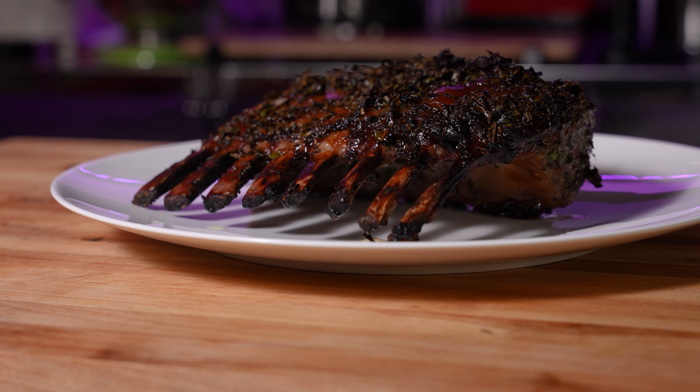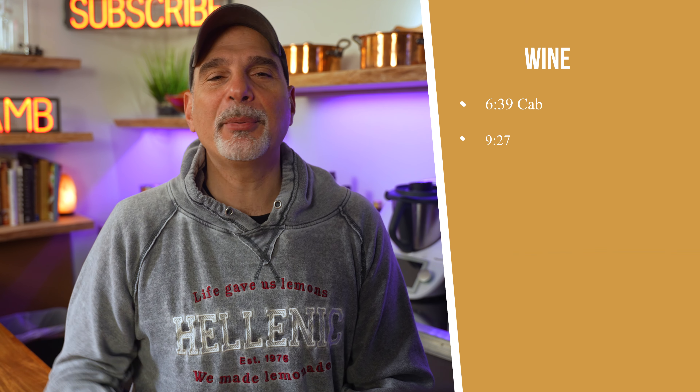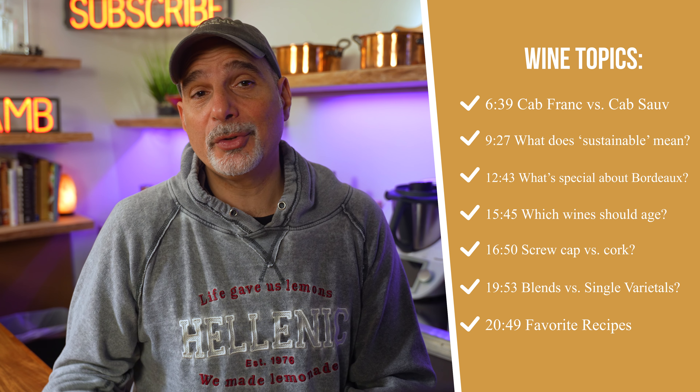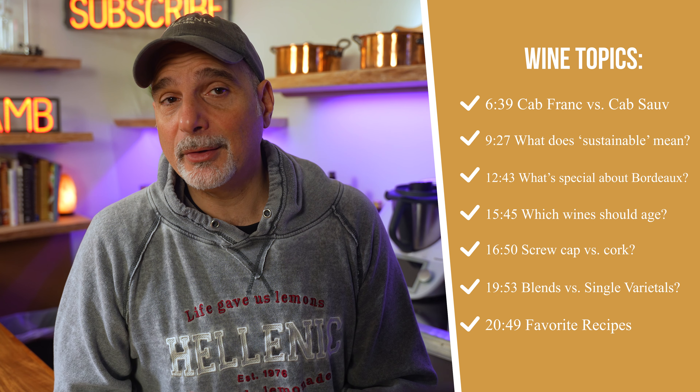I'm going to show you how to make this outstanding mint and rosemary crusted rack of lamb. Afterwards, I'm going to serve three winemakers my lamb and see which wines go best with the dish. They're also going to give us the inside scoop on wine topics: screw caps versus corks, which wines you should age versus drink right away, and why the Bordeaux blend became the reference standard.